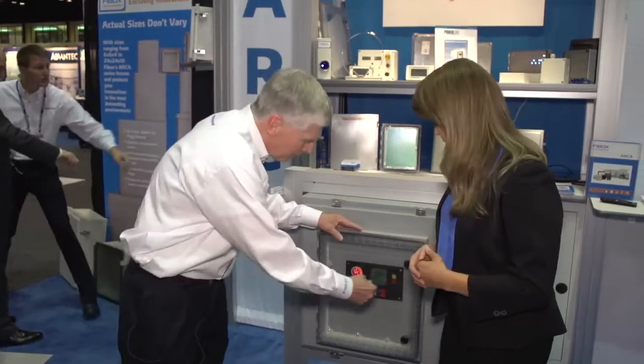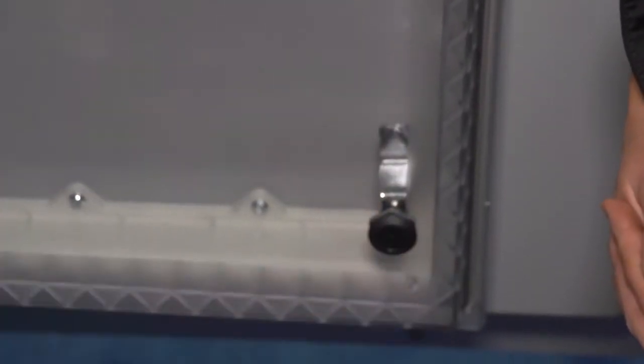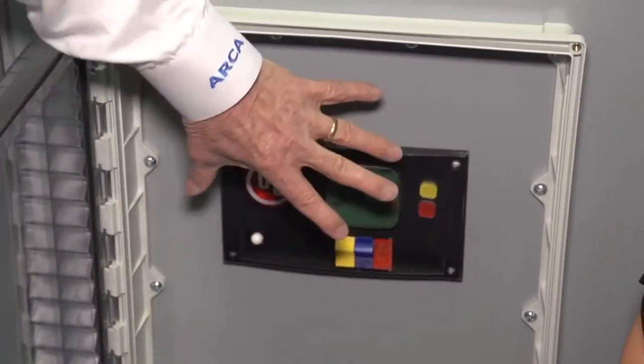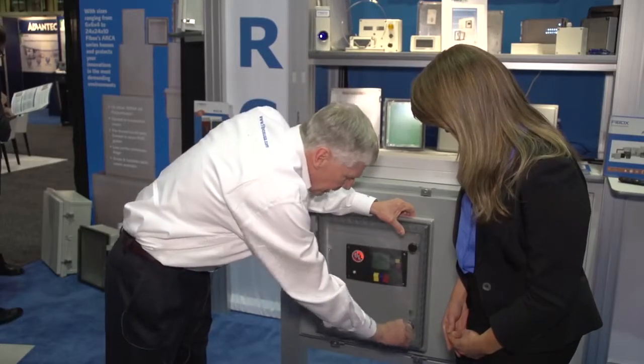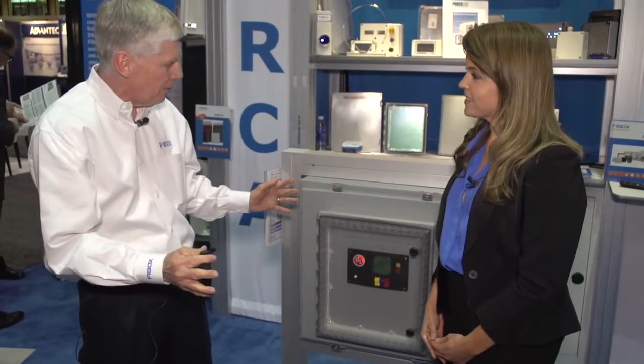Simple quarter-turn latches allow you to open it up and get access to the mounted components — do whatever you need to do — but still they can be protected by simply closing it back up again. As I said, it's hose-down proof, it's NEMA 4x, and it mounts on anybody's enclosure.